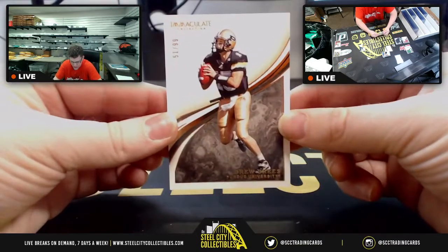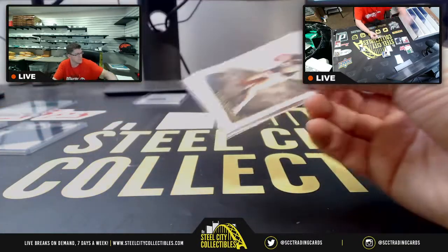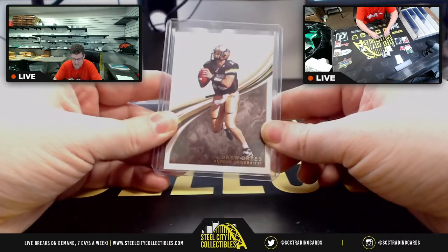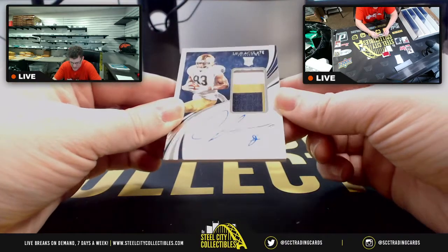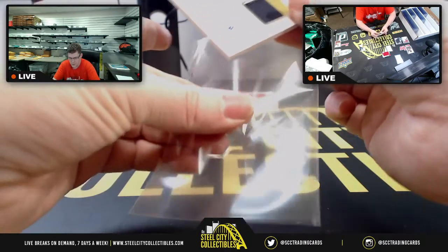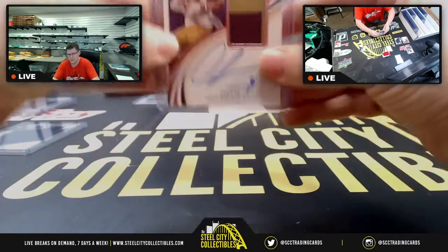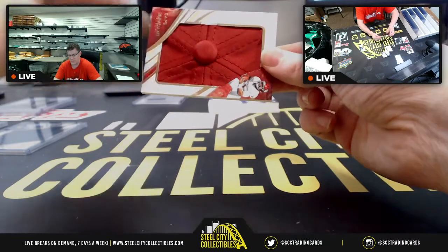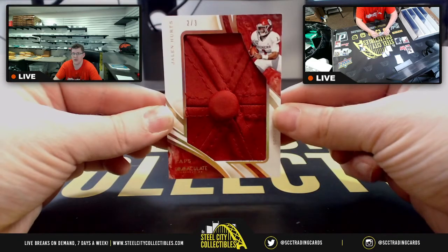First up in the second box — Drew Brees, 51 of 99, going to Nick. Then Chase Claypool with the RPA, 17 of 49 — seven for Chris K. And then very nice hit for Christopher S — Jalen Hurts, two of three on the caps. Two of three Jalen Hurts for Christopher S.